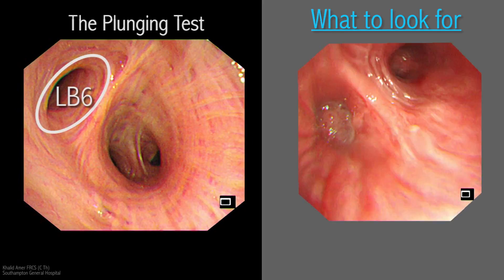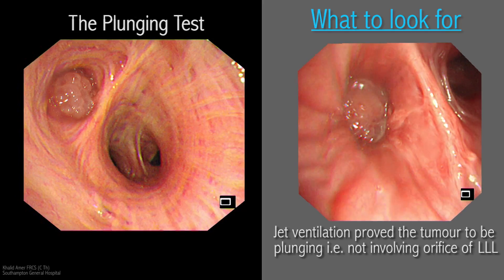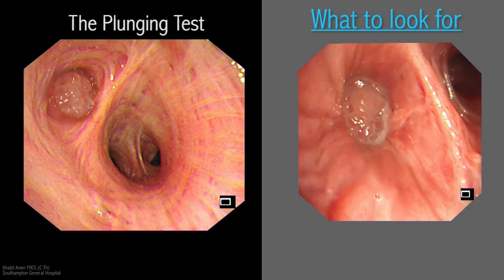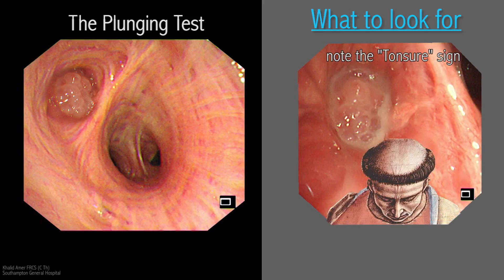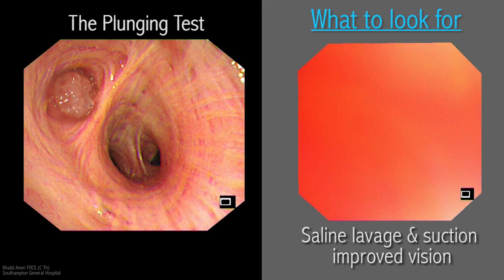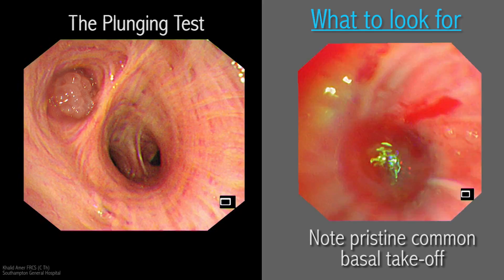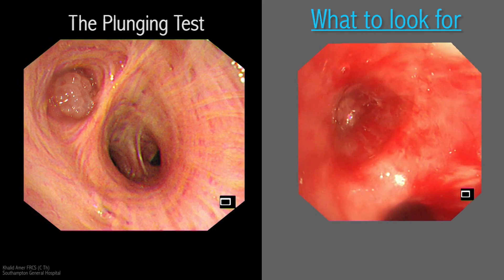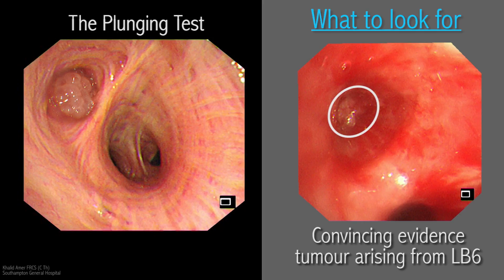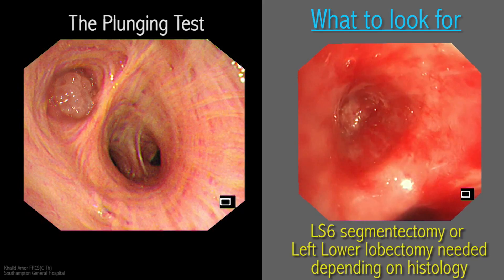To demonstrate the plunging test: here is a tumor occluding the left lower lobe orifice. During jet ventilation via the Venturi, the tumor was noted to slide in and out over normal-looking mucosa at the orifice, giving the impression it was not invading the takeoff of the lower lobe. The optical biopsy forceps was used and avulsed almost the whole tumor, allowing a better view inside the lower lobe after saline washout. The tumor was not arising from the common basal bronchus but from the apical lower segment. This added information gave the choice of treatment by segmentectomy or lobectomy, depending on the final histology result.